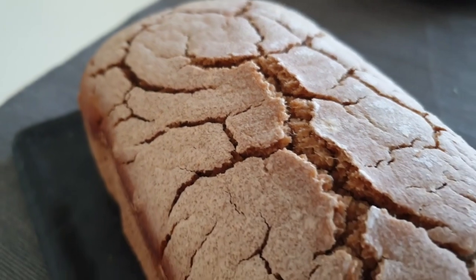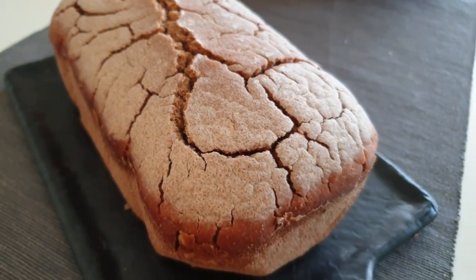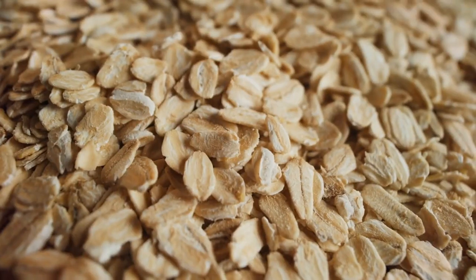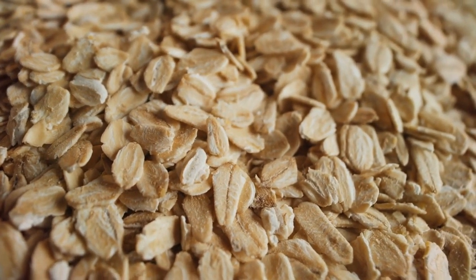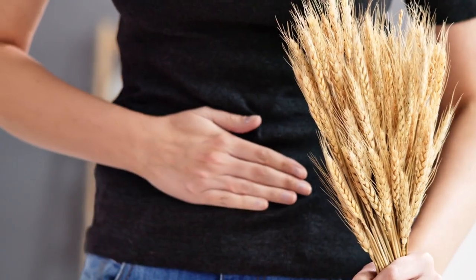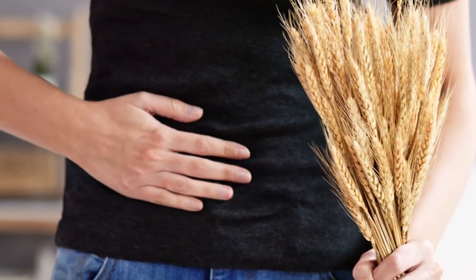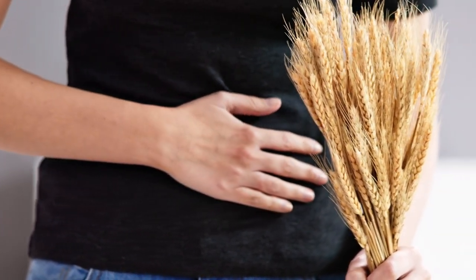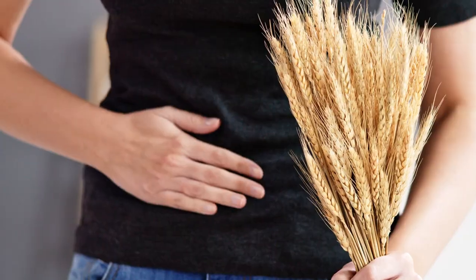Two, gluten. Gluten is a sticky protein found in wheat, barley, and rye. It can cause inflammation in some people. Oats are gluten-free, but they can get contaminated during processing, so it's essential to check the label. If someone has celiac disease, which is an autoimmune disorder where gluten causes the body to attack and harm the digestive tract, they should completely avoid gluten.